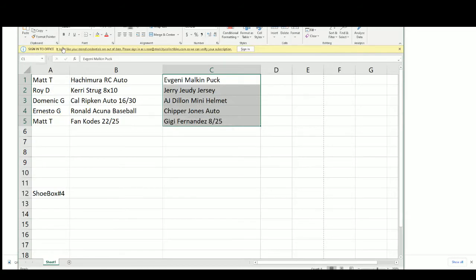Matt T, you got the Rui Hachimura rookie card auto and the Evgeny Malkin puck. Roy, you got the Kerri Strug 8x10 and the Jerry Judy jersey. Dominic, Kyle Ripken auto 16 of 30 and the AJ Dillon mini helmet. Ernesto, Ronald Acuña baseball and Chipper Jones auto — keeping it with the Braves, I like it. And Brett, Fan Codes 22 of 25 and GG Fernandez 8 of 25 from Transcendent Tennis.